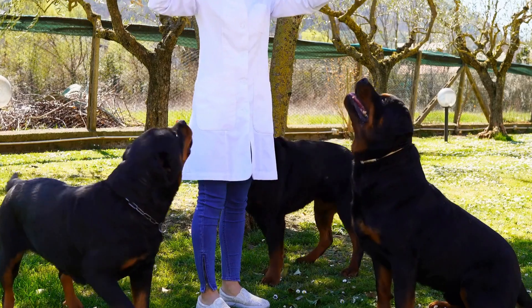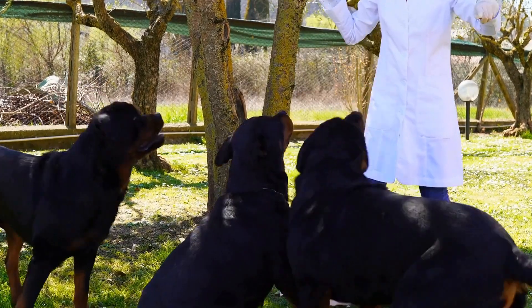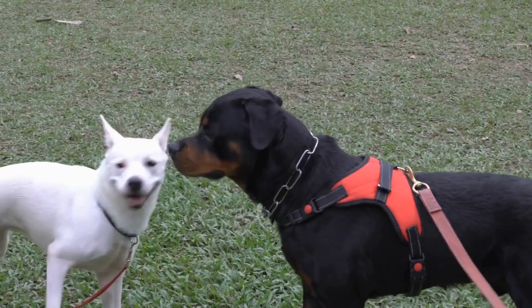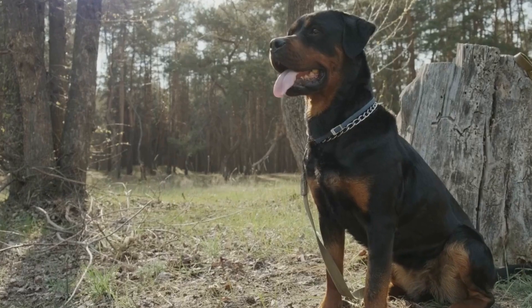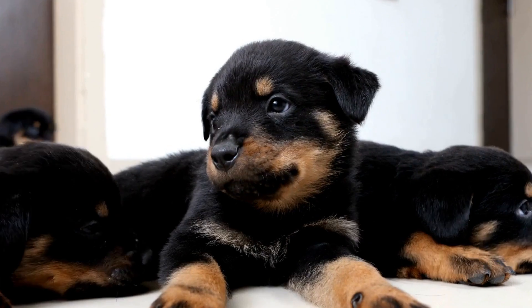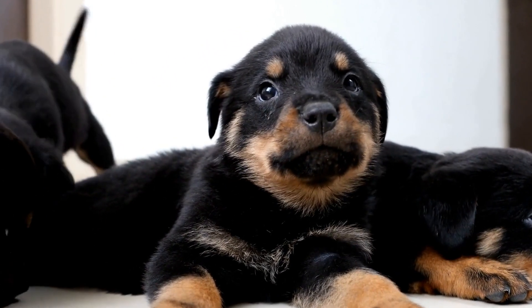Temperament. Both the Rottweiler and the Dachshund have their own unique temperaments. Rottweilers are known for their calm, confident, and self-assured nature. They are protective of their families and can be wary of strangers. With proper socialization and training, Rottweilers can be gentle and loving pets.